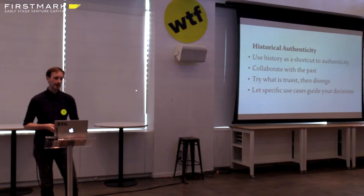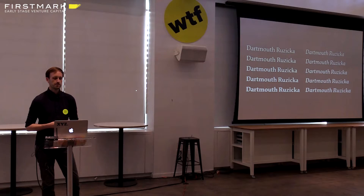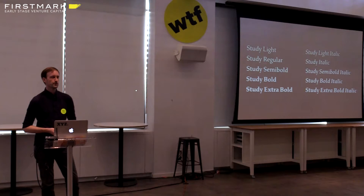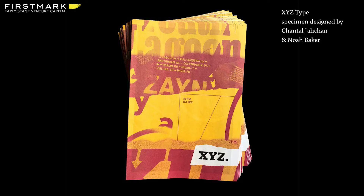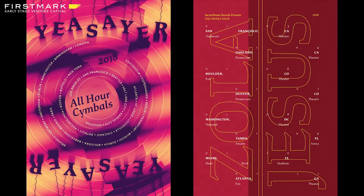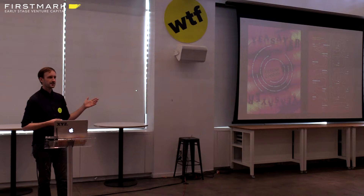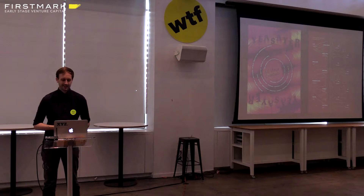Using specific use cases and the end use of the project to guide your decisions is really the guiding light for me. With something like a typeface, it's easy to get carried away with aesthetics and stop thinking about the end use. Dartmouth and I had an arrangement of limited exclusivity for the Dartmouth Ruzika typeface, which means I'm ultimately allowed to sell the fonts publicly as well. So I've renamed them for public sale with some changes as Study — the new typeface we're selling through XYZ Type. We just created a new type specimen designed by Chantal Joshin and Noah Baker.